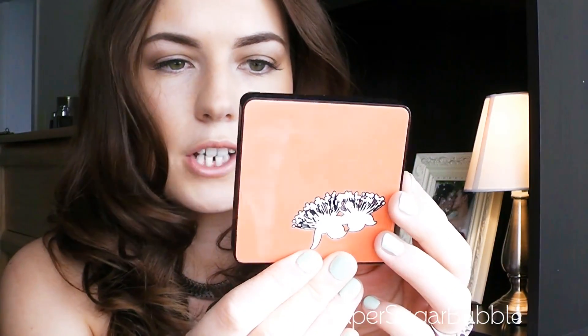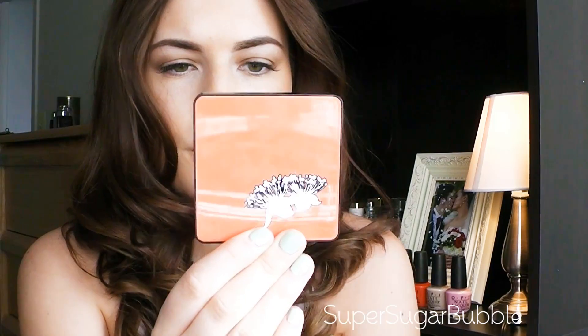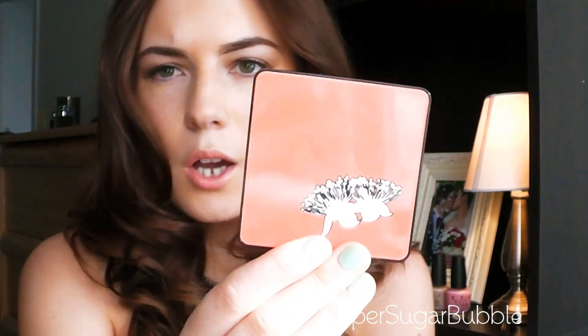The packaging is absolutely gorgeous. I believe they do two shades — it's called the Bronzing Glow Powder — and the Gold Comb Bay shade is really nice if you're my skin tone.